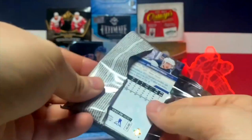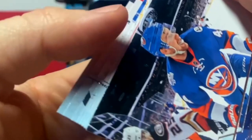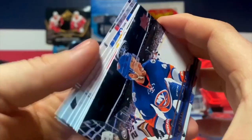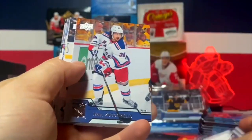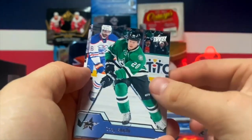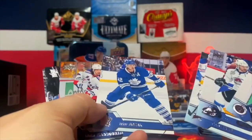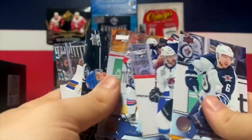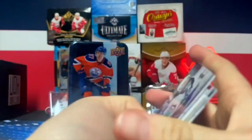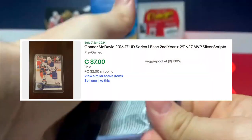Still hoping for more Young Guns. Looks like a base pack - Jake Allen, there's a Leaf. We also drew him on the Colorado Avalanche, that's a guy you don't see a lot. We're also looking for the second-year base of Connor McDavid, which has some pretty good value.